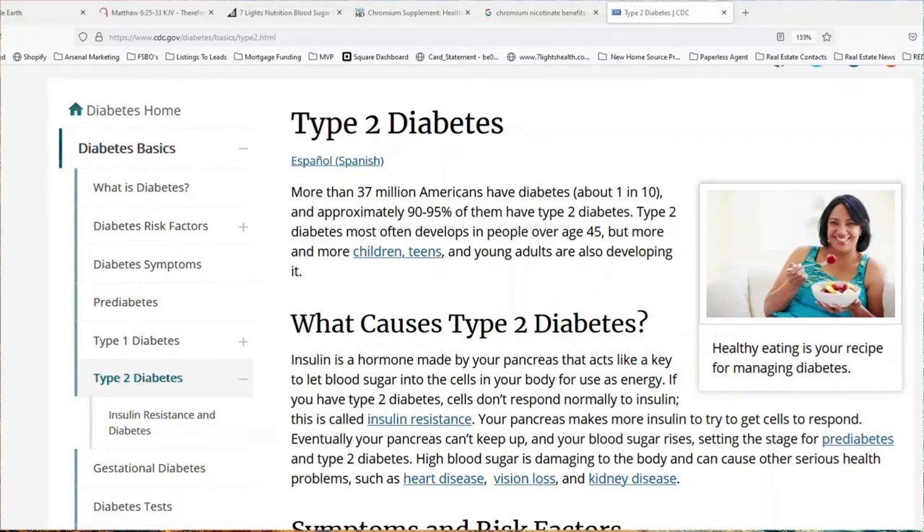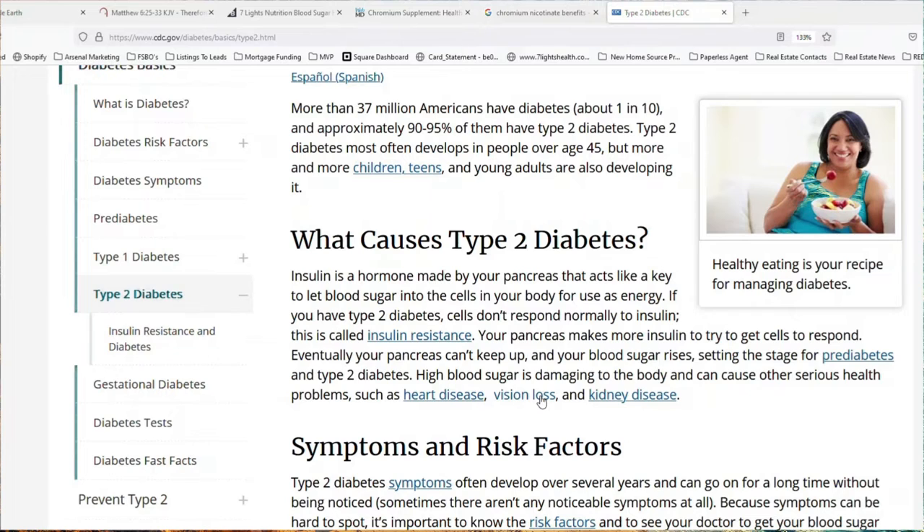Looking at data from the CDC on type 2 diabetes: more than 37 million Americans have diabetes, and approximately 90 to 95% of them have type 2 diabetes. Insulin is a hormone made by your pancreas that acts like a key to let blood sugar into the cells for use as energy. If you have type 2 diabetes, cells don't respond normally to insulin — this is called insulin resistance. Your pancreas makes more insulin to try to get cells to respond, but eventually it can't keep up and your blood sugar rises, setting the stage for prediabetes and type 2 diabetes.